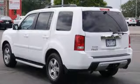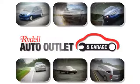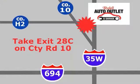Come in and take a look. Your satisfaction is our goal. We are conveniently located at 2375 County Road 10 in Moundsview, Minnesota.